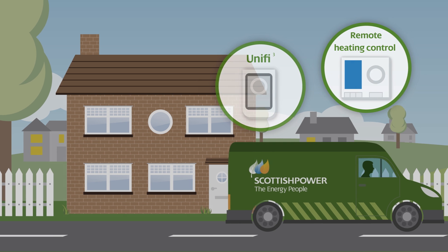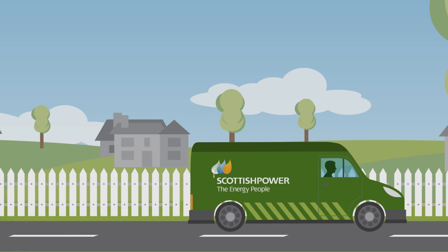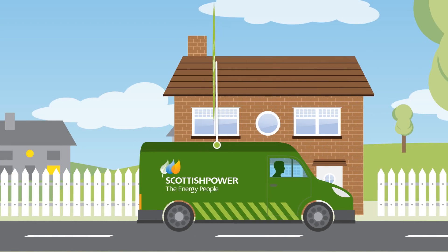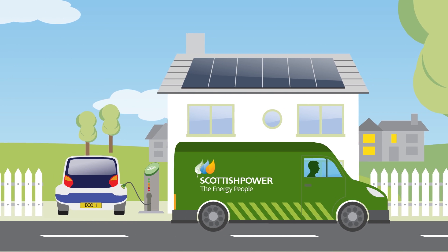Even abroad. This is positive, but the future of managing your energy looks pretty exciting. From 2015 we are aiming to install six million government-approved smart meters in our customers' homes. Smart meters are the next generation of energy meters.